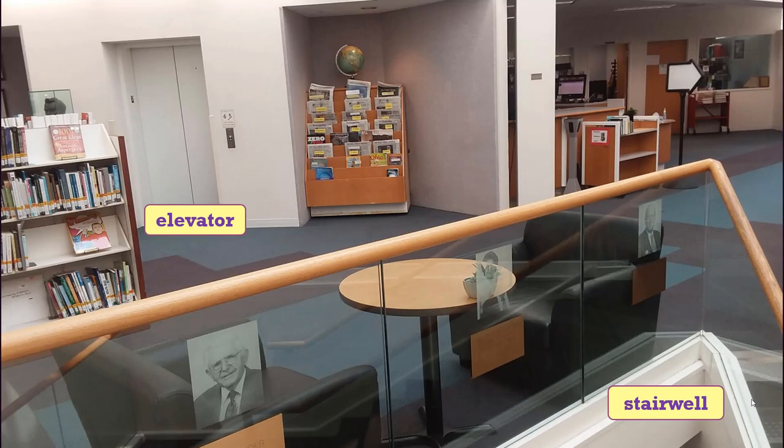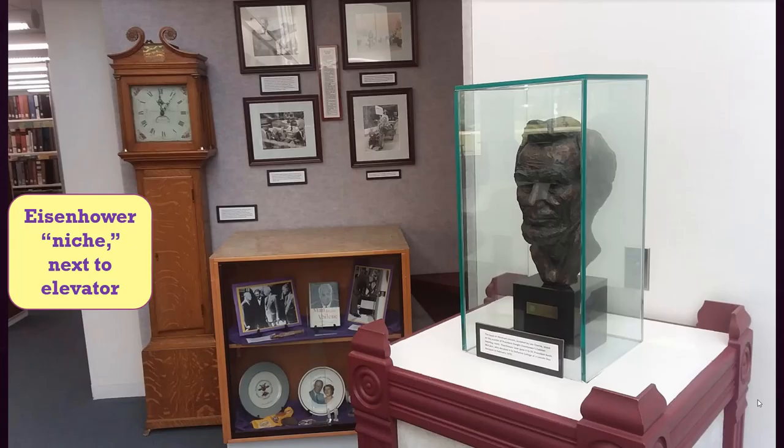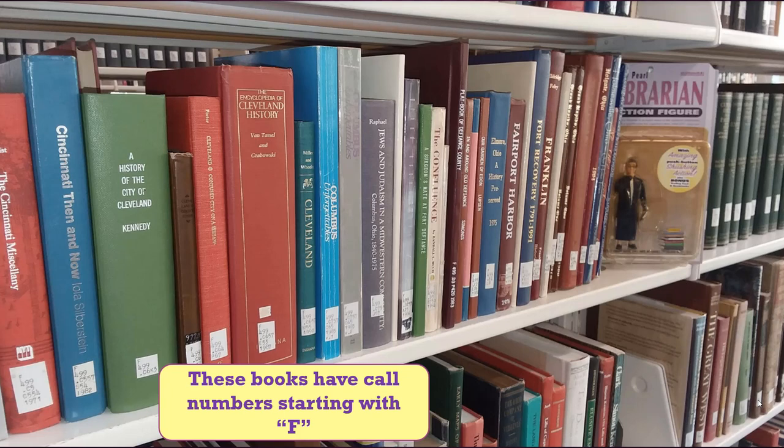Back near the stairwell is an elevator if stairs are difficult for you. Beside the elevator is a niche with historical photos of US President Dwight Eisenhower's visits to the DC campus in 1953 and again in 1963, along with artifacts associated with him.